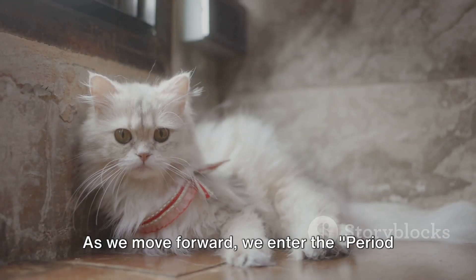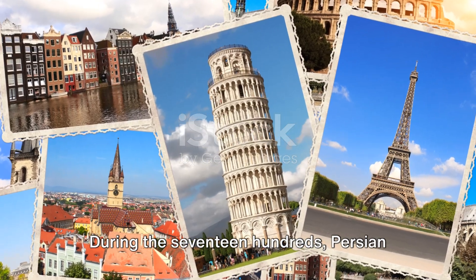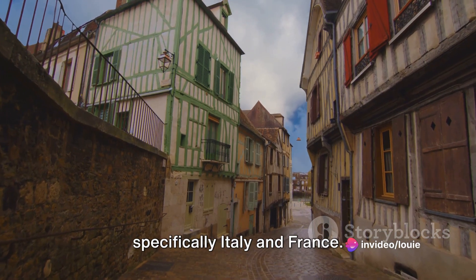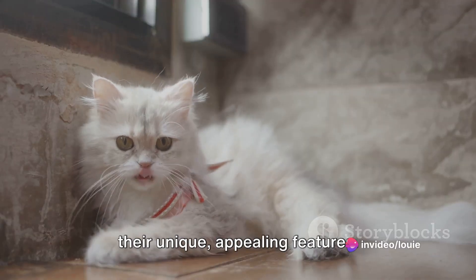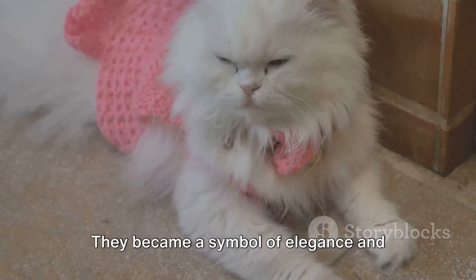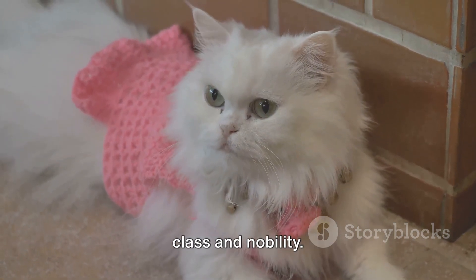As we move forward, we enter the period of global recognition. During the 1700s, Persian cats began their journey to Europe, specifically Italy and France. They quickly gained popularity due to their unique, appealing features. They became a symbol of elegance and luxury, adorning the laps of the upper class and nobility.